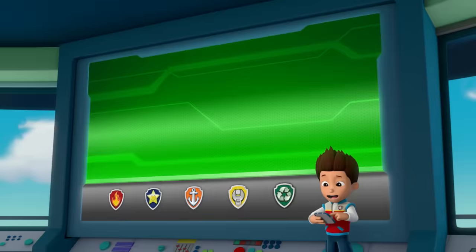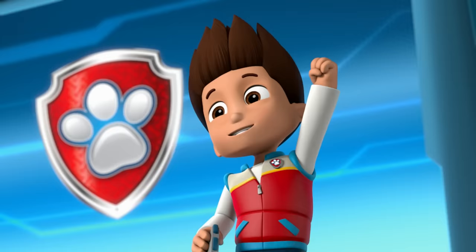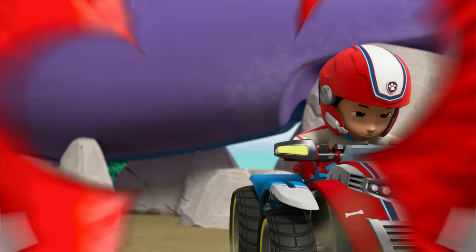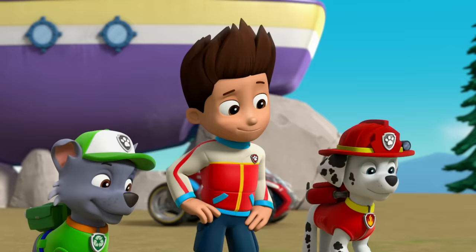Rocky, I need you to build a trailer so we can move the flounder back to the bay. And Chase, I'll need you to use your winch to pull the flounder onto the trailer. Paw Patrol is on a roll. Where's Chase and Chickaletta? Teamwork takes time, but we'll get there. I know you will, Chase.